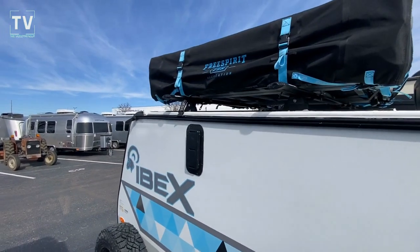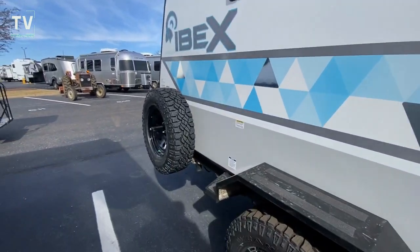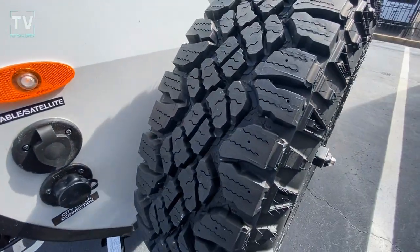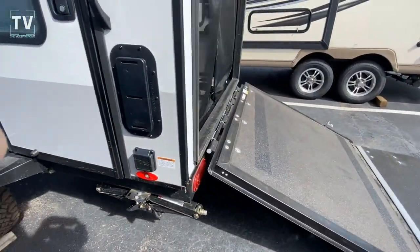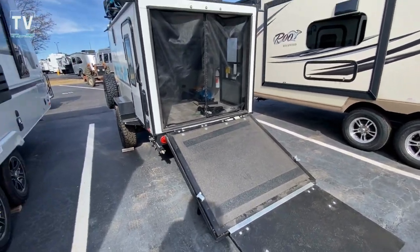Ibex Free Spirit Recreation pack on top — very cool. Your spare tire, and here's a great look at the meat on those tires. Knee deep in rubber, as my friend in Madison who's in the car business always says. And there's your ramp so you can pull your ATV right up in there.